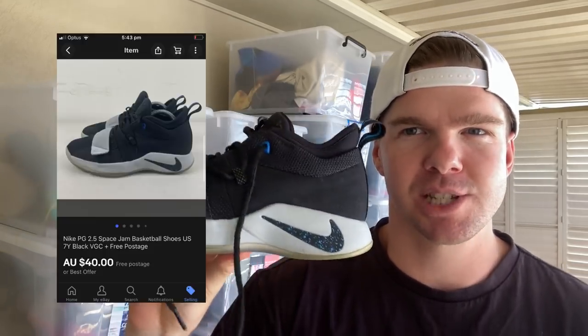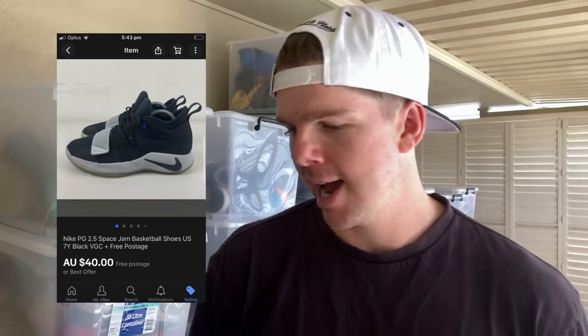These as well — the New Balance Fuel Cell Men's Running Shoes. A really cool colorway. I do like picking up the brand New Balance; it seems to do well for me. A $40 sale price on those. Paid about $10 in the thrift. And then we've got the Space Jam Paul George basketball shoes. These are a size seven youth and I don't typically buy the smaller sizes, but I still got $40 for them.